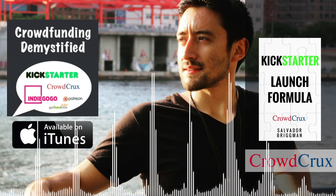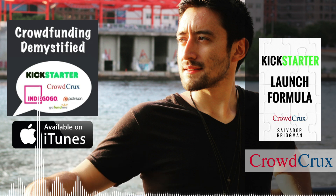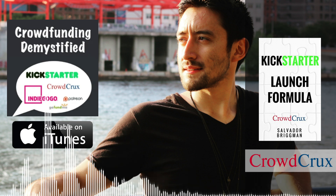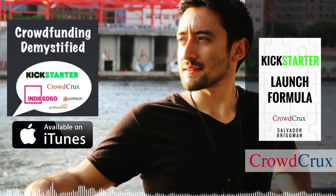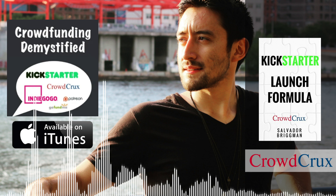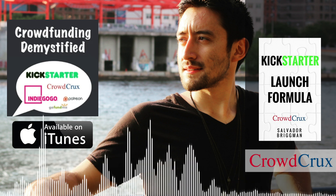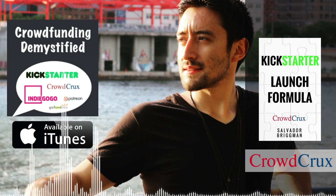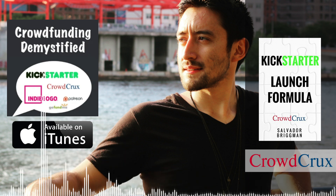Thank you for listening to this episode of the Crowdfunding Demystified podcast. My name is Salvador Brigman, and I hope you found this episode worth your time — not only the story, but the tactics, techniques, and strategy that went behind this mega raise. Getting 11,000 people on your side with a crowdfunding campaign is no small feat. If you appreciate our mission to demystify crowdfunding, please leave a positive rating and review on iTunes so other people know this podcast is worth their time.